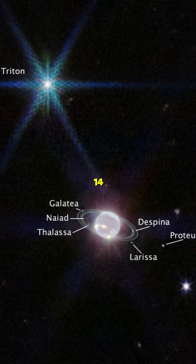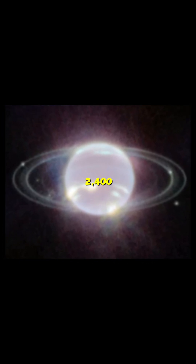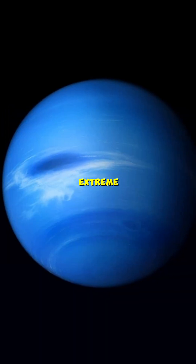This ice giant has 14 moons and 6 known rings. Neptune, harboring the fastest winds at a breathtaking 2,400 km per hour, presents extreme conditions.